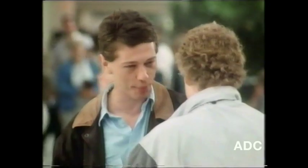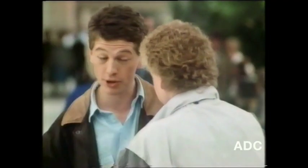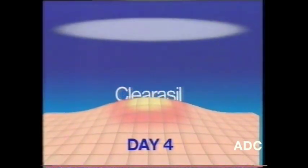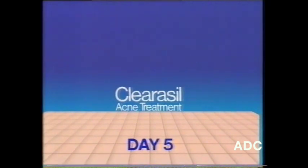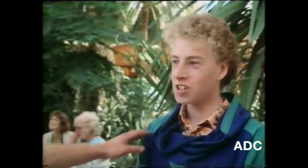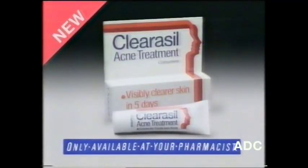Tell you what, give this new stuff a bash. It's Clearasil acne treatment — you can see how your skin looks in five days. It's not gonna work in five days. You might be surprised. New Clearasil acne treatment works fast, even on stubborn spots. You too may see the difference in five days. Are you surprised? Sure am. A spotty specimen last week — what do you reckon now? Well, they were really bad last week, but Clearasil's done the job. Ask your pharmacist for new Clearasil acne treatment. It's a faster way to turn round spots and acne. Clearasil acne treatment.